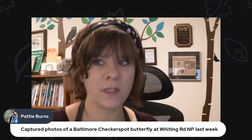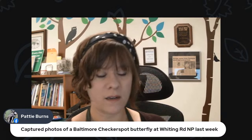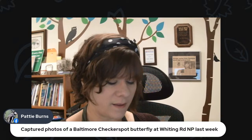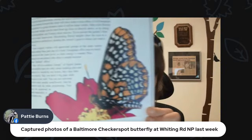It looks like a couple of people are on. Patty is saying she captured photos of a Baltimore checkerspot butterfly at Whiting Road Nature Park last week. Baltimore checkerspots are a gorgeous butterfly — bright orange and black with some white on them. Here's a nice big picture of one. Really cool sighting there.